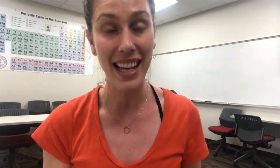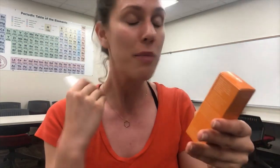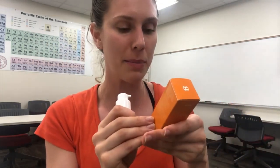Then we have tocopheryl acetate — this is our vitamin E. Vitamin E is very nourishing, it can help with scars, and it's really beautiful on the skin. But remember it also helps stabilize vitamin C. So again, all of the vitamin C in here is super stable and super potent. We don't see that with a lot of other vitamin C serums.